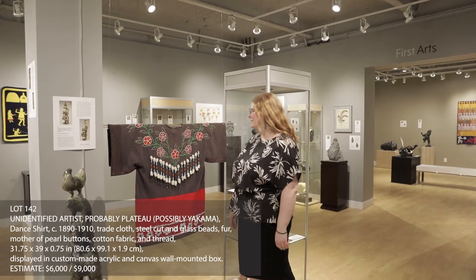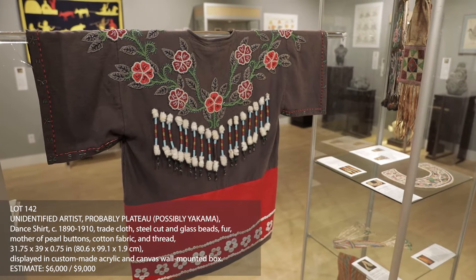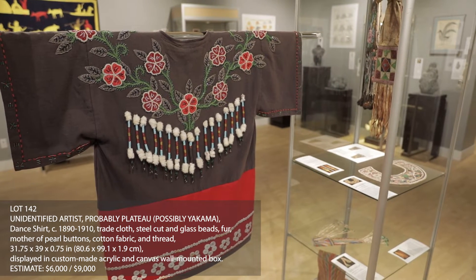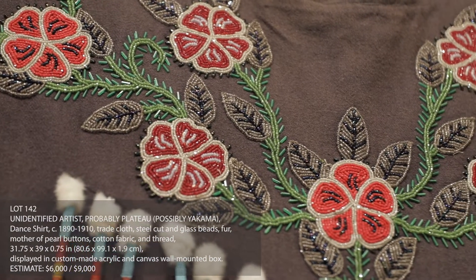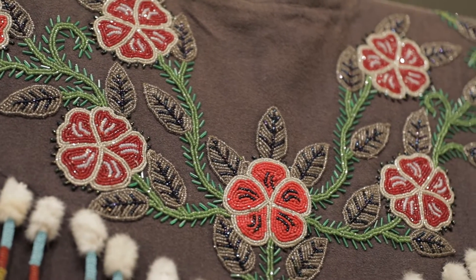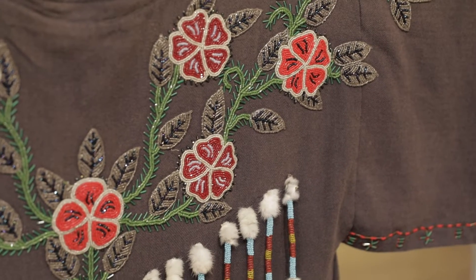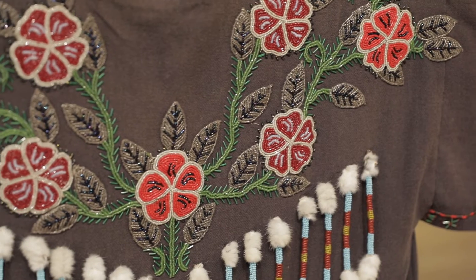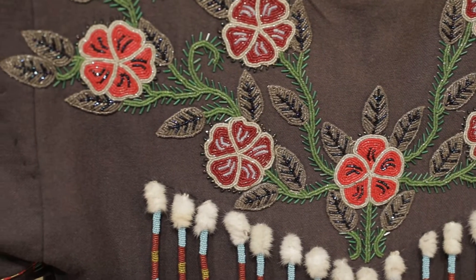Indigenous artisans and makers often had vast distances between them, but they were never truly isolated from each other or limited to their own local materials. This dance shirt is a truly eclectic example of how the trade of materials and ideas can really come together into one garment. We see along the neck and the shoulders of this piece these really distinctive bright floral patterns that have a lot of Métis influence from the other side of the country.